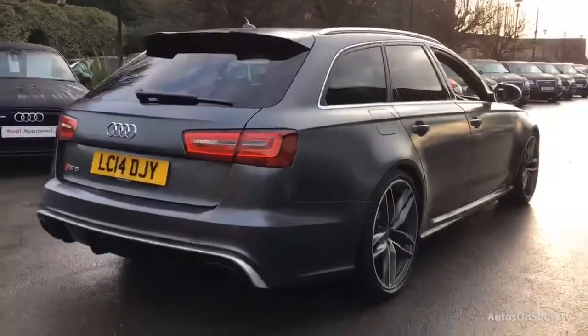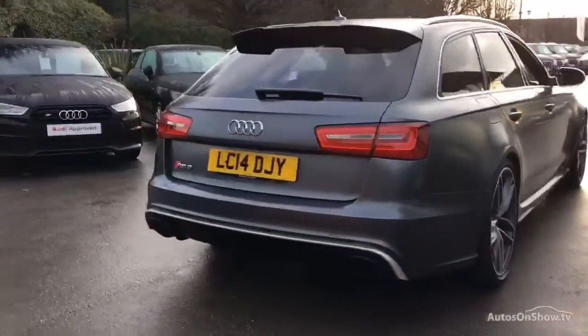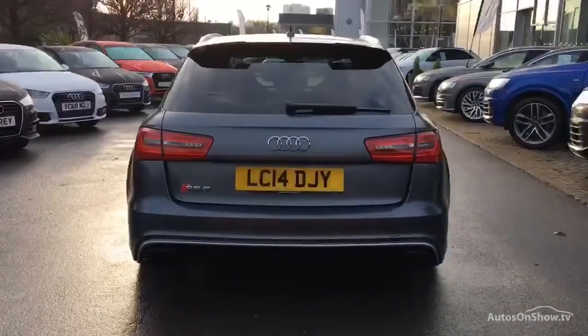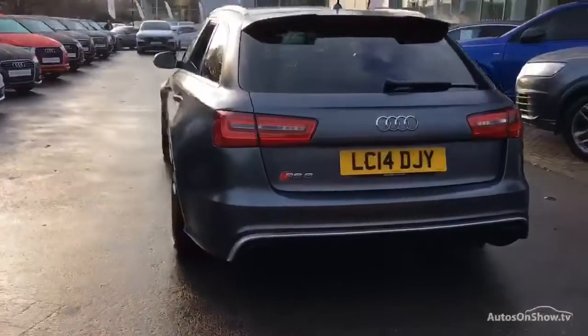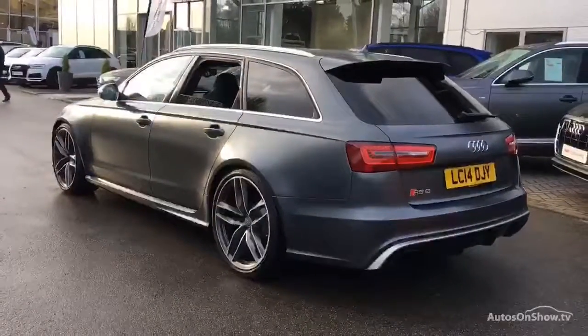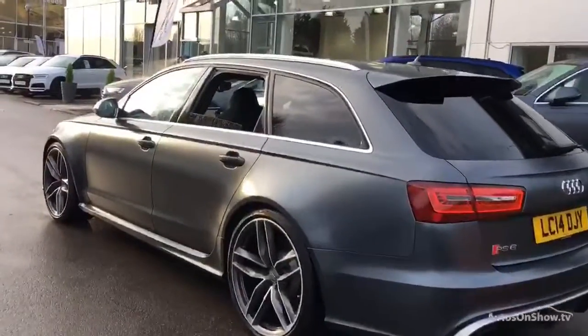Each car is subject to a stringent 145 separate mechanical, interior, and exterior inspections. Only once it has passed all of these will we move it on to conduct a thorough road test.